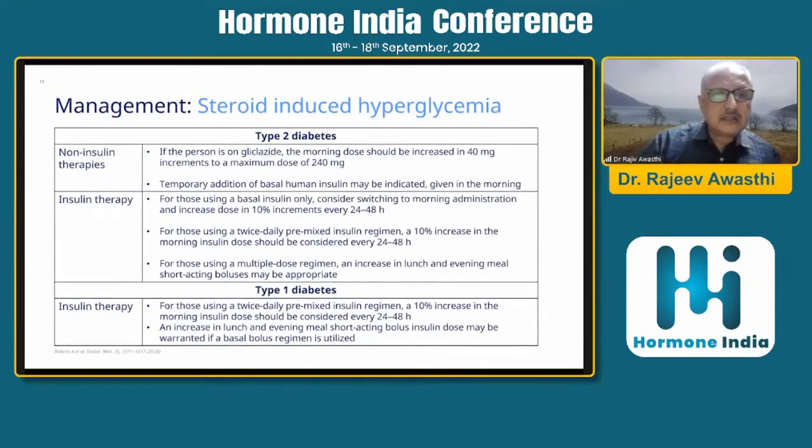As non-insulin therapy, if the person is on gliclazide, the morning dose should be increased in 40 mg increments to a maximum dose of 240 mg. Temporary addition of basal human insulin given in the morning may be indicated. For those using basal insulin only, consider switching to morning administration and increase by 10% every 24 to 48 hours. For twice-daily premixed regimens, a 10% increase in the morning dose should be considered. For multiple-dose regimens, an increase in lunch and evening meal short-acting bolus may be appropriate. For type 1 patients using twice-daily premixed insulin, a 10% increase in the morning, and an increase in lunch and evening meal short-acting bolus doses may be warranted if a bolus regimen is utilized.